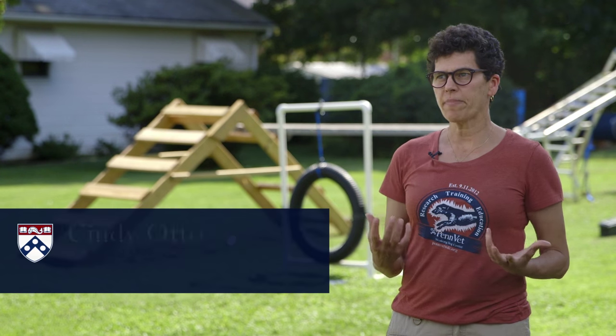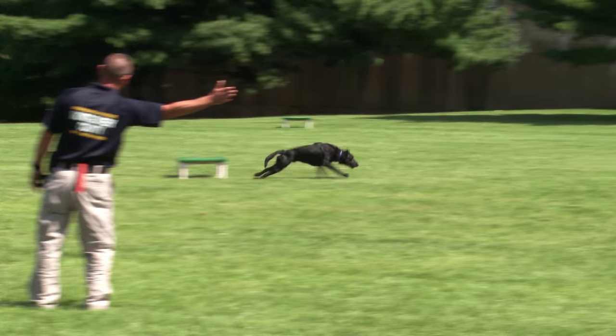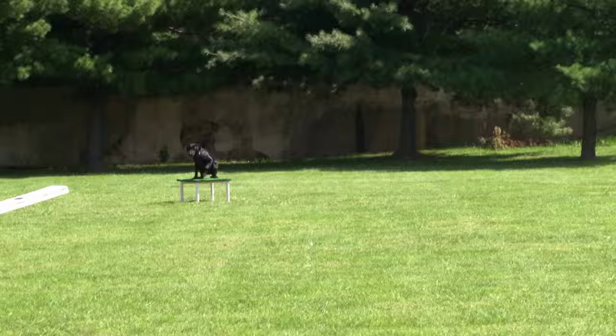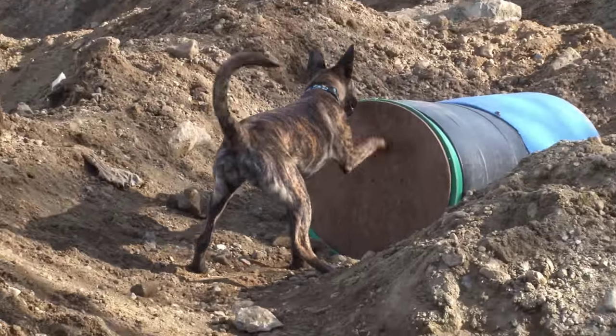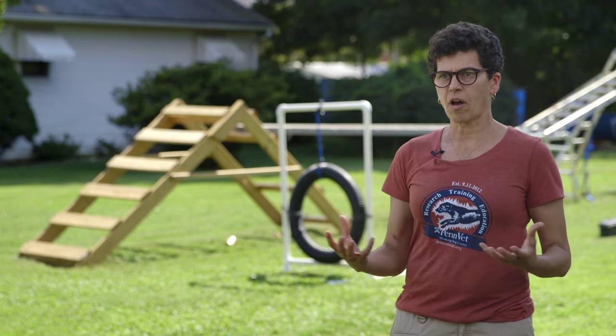The question about what makes the best working dog is really the foundation question for the entire Working Dog Center. Our research is centered on trying to determine what the genetics, the training, and all different aspects that really make a dog that's going to work well, be successful, love what they do, and work for a long time.